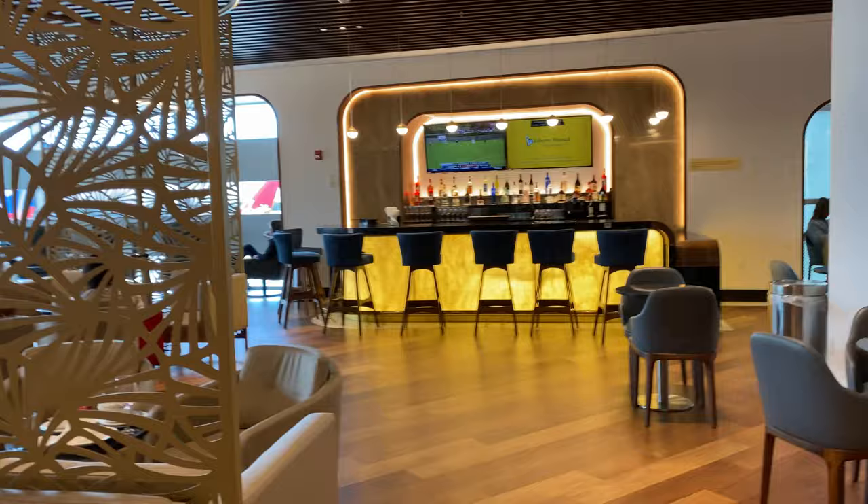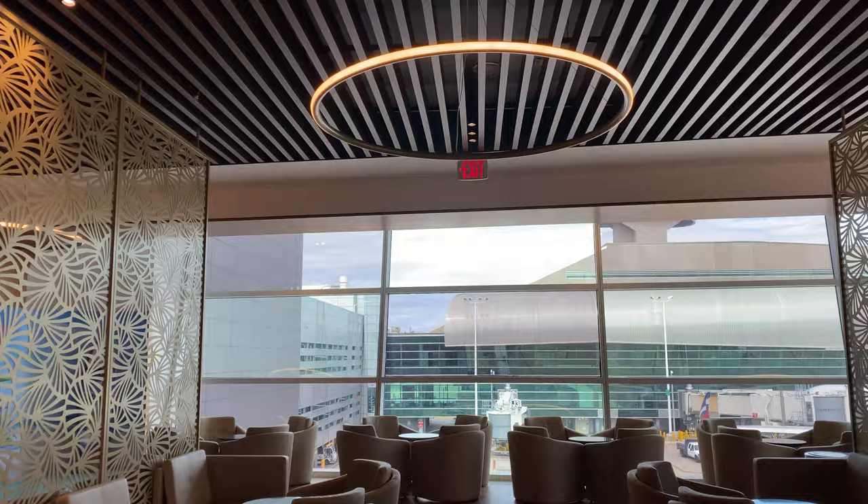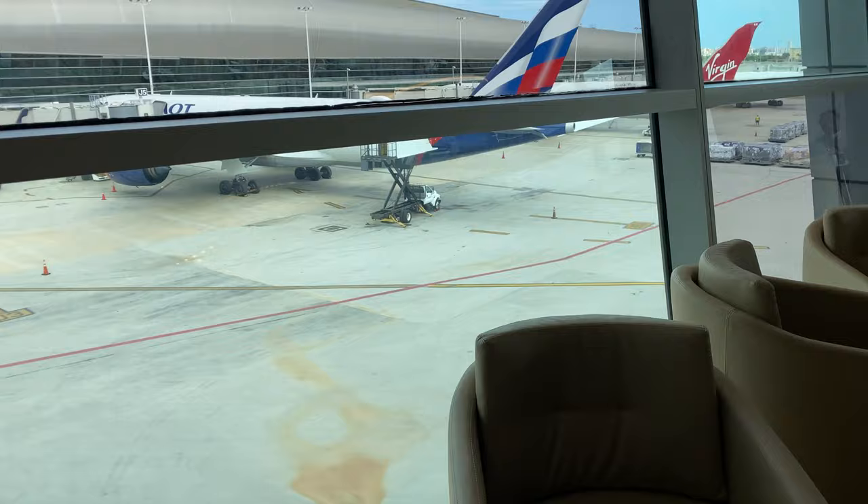There is one in Concourse E, but I didn't visit that one. I'm not sure if that one's open right now currently, but at least this one, the bar is open here. The woman serving the food would actually take your order for the bar and go over and make whatever you wanted to drink if you wanted something from the bar.